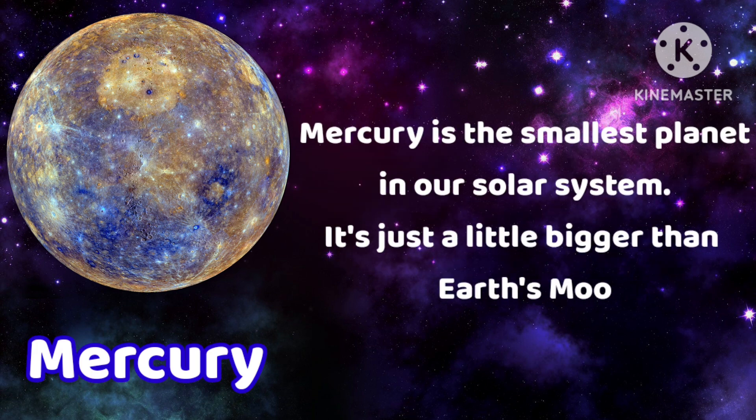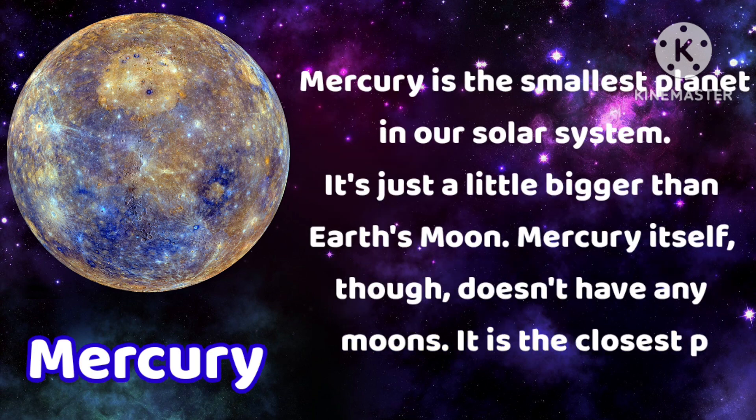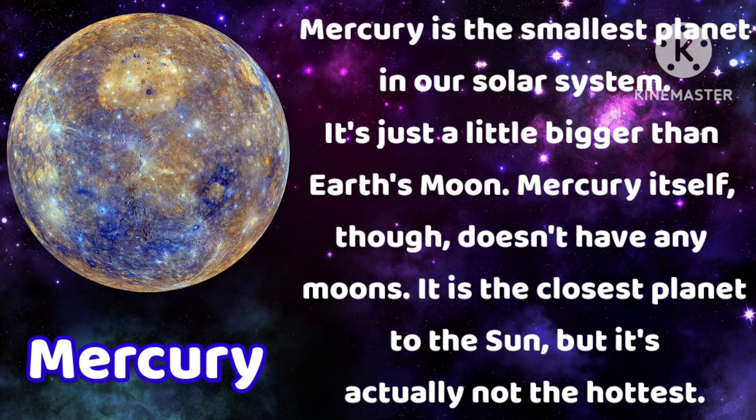Mercury is the smallest planet in our solar system. It's just a little bigger than Earth's moon. Mercury itself doesn't have any moons. It is the closest planet to the sun, but it's actually not the hottest.